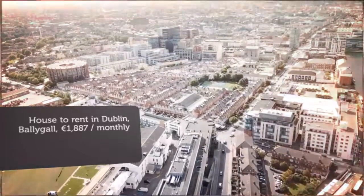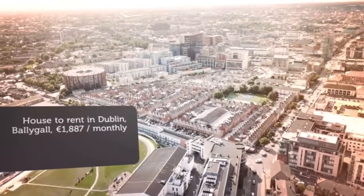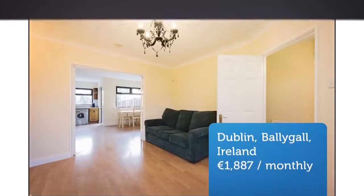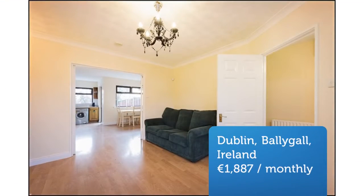Cribscan presents this stunning rental in Dublin, Ireland. Move Home Estate Agents are proud to present a wonderful three-bedroom terrace modern home. This fantastic property is in excellent condition throughout with a light-filled interior and spacious accommodation.